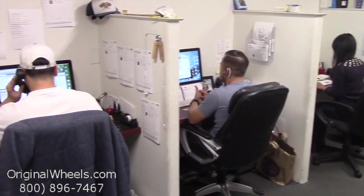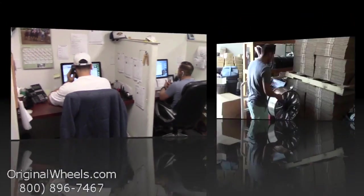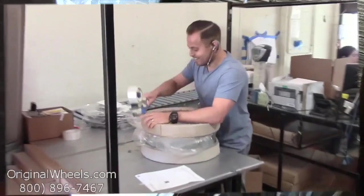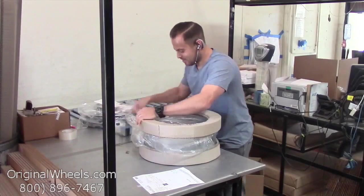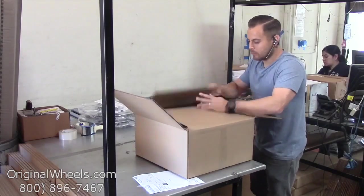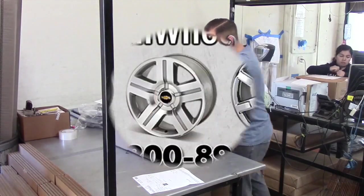Call us today to talk to a factory OriginalWheels expert. When an order is placed, every wheel is individually inspected for any visual or structural issues to ensure that you receive your wheel as expected. We have special boxes and packing to help protect your wheels during transit, and all our wheels are shipped fully insured.